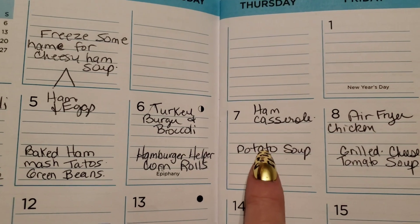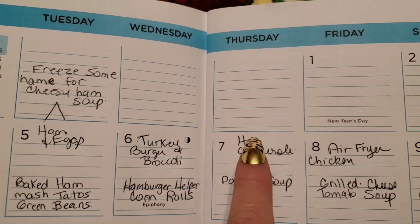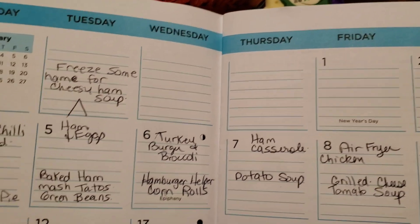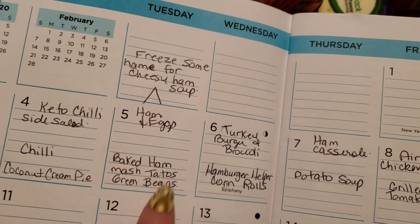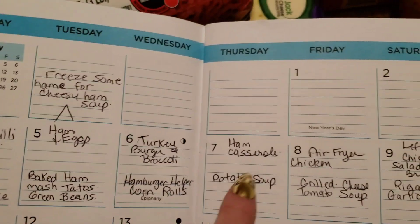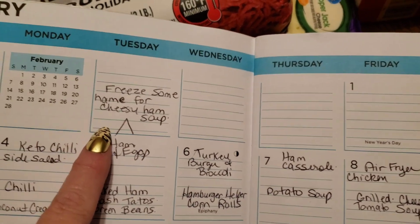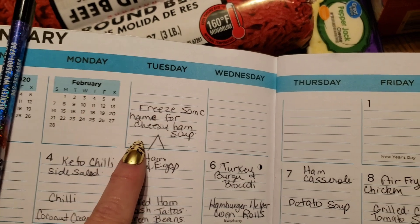On this day they are going to have potato soup. And I'm going to try a new recipe called ham casserole. I'm planning on using some of the leftover ham, so I'm going to save some for the casserole and also freeze some so I can make a cheesy ham soup next week.